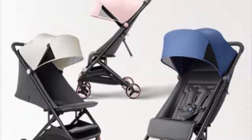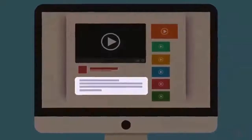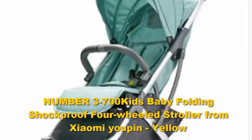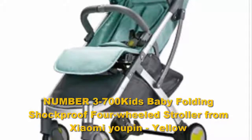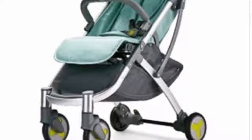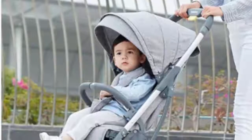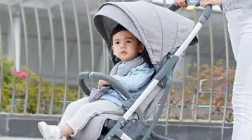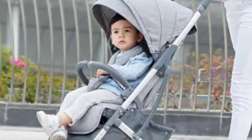Number three: the 700Kids Baby Folding Shockproof Four-Wheeled Stroller from Xiaomi in Yellow. The Evenflow Pivot Modular Travel System offers parents a full-size luxury stroller option that will fit infants as small as four pounds and preschoolers as large as 50 pounds. It has six modes of use for the ultimate in versatility — have your child face you or face out into the world, and you can use the stroller as a frame stroller, a toddler stroller, or an infant travel system.